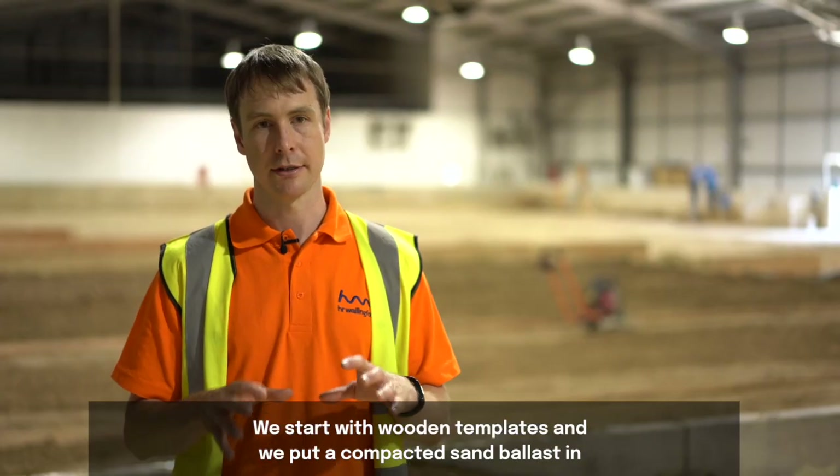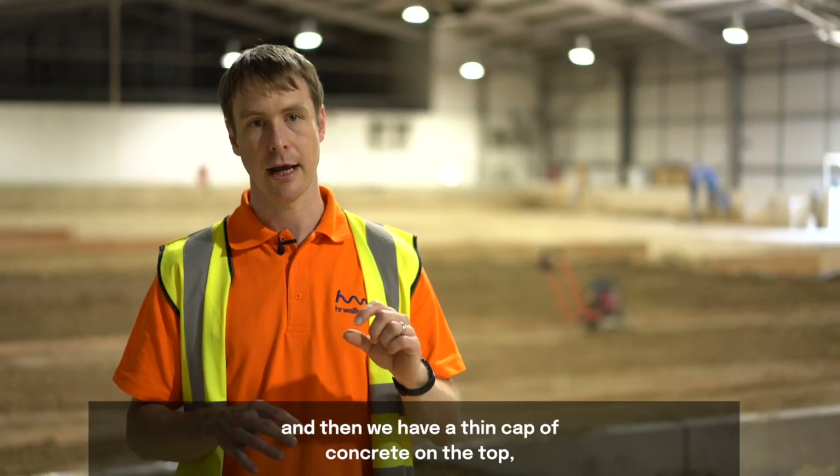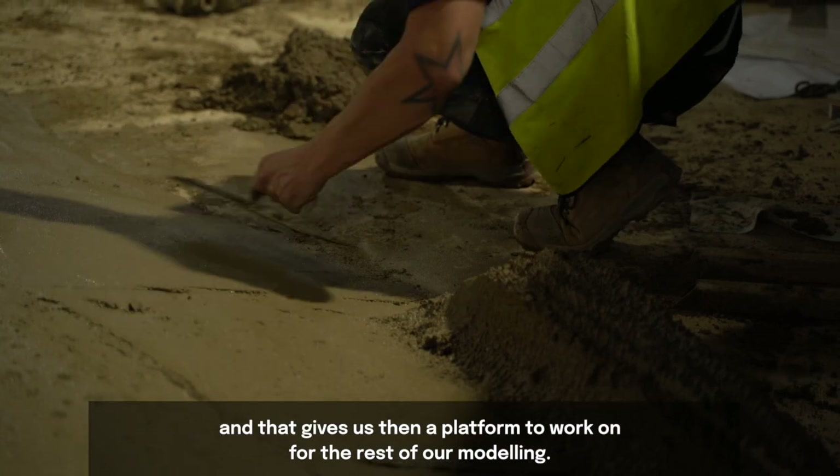We start with wooden templates, put in compacted sand ballast, and then apply a thin cap of concrete on top. That gives us a platform to work on for the rest of our modelling.